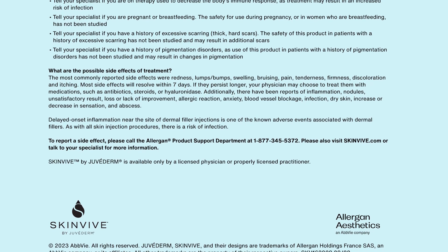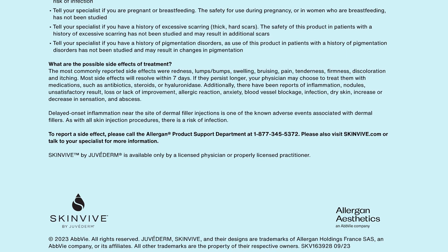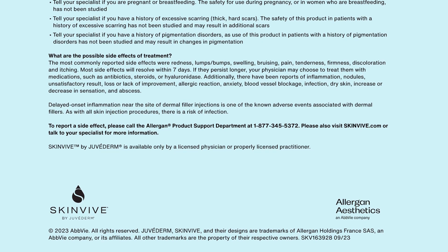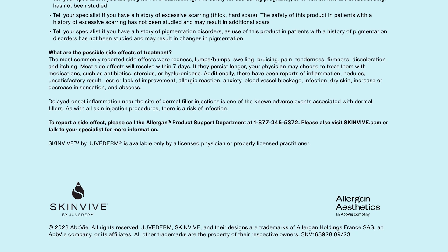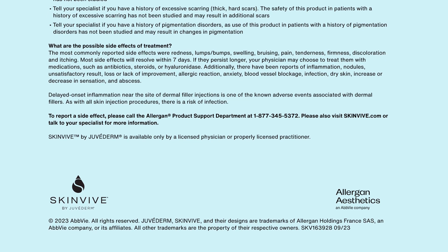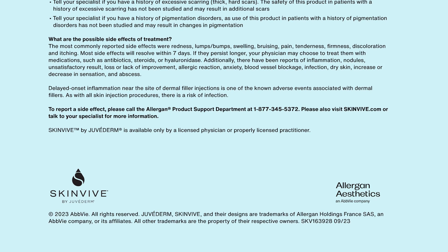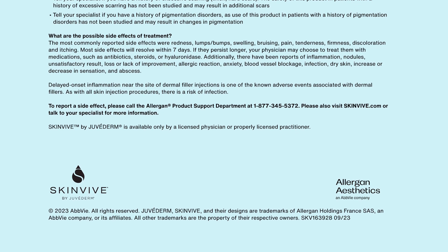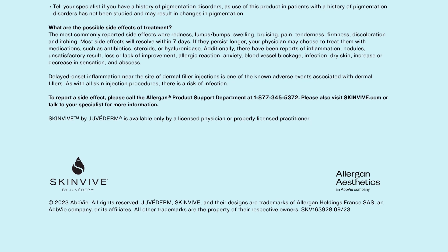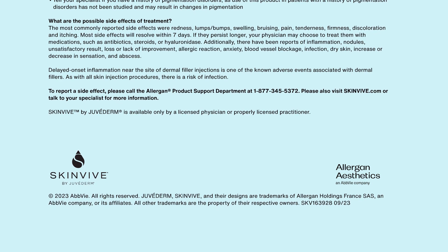If they persist longer, your physician may choose to treat them with medications such as antibiotics, steroids, or hyaluronidase. Additionally, there have been reports of inflammation, nodules, unsatisfactory result, loss or lack of improvement, allergic reaction, anxiety, blood vessel blockage, infection, dry skin, increase or decrease in sensation, and abscess. Delayed onset inflammation near the site of dermal filler injections is one of the known adverse events associated with dermal fillers.